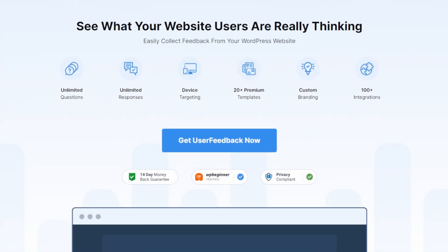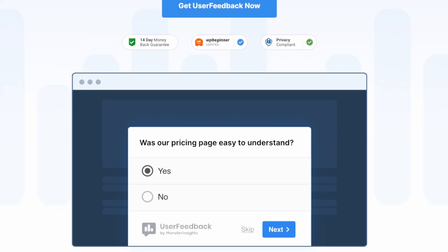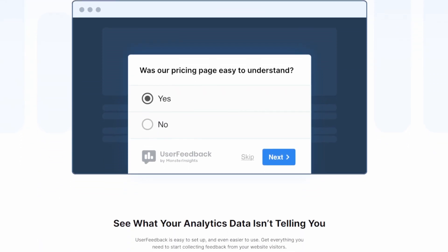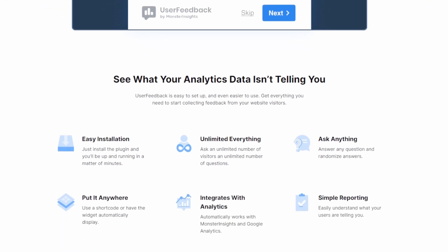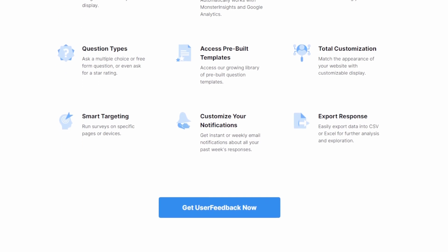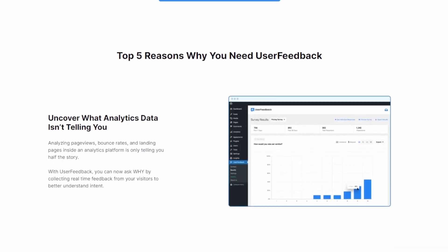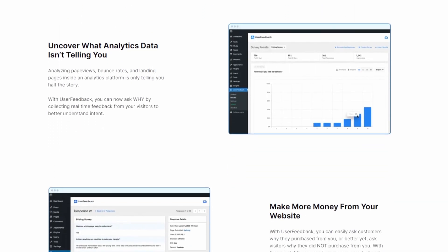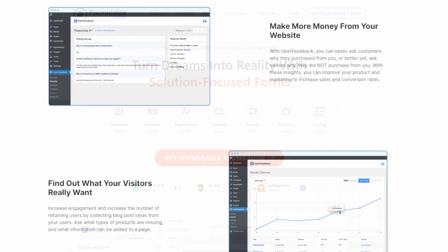Number five is User Feedback, the WordPress plugin designed to collect honest and useful feedback directly from your website's visitors. This plugin is an excellent choice if you want to understand your audience's thoughts and desires without any hassle. Creating a feedback form with User Feedback is incredibly easy. The plugin offers a range of question types, including rating scales, open-ended questions, and multiple choice, allowing you to get the exact answers you need. User Feedback has a free basic version, and premium plans start at $49.50 per year.